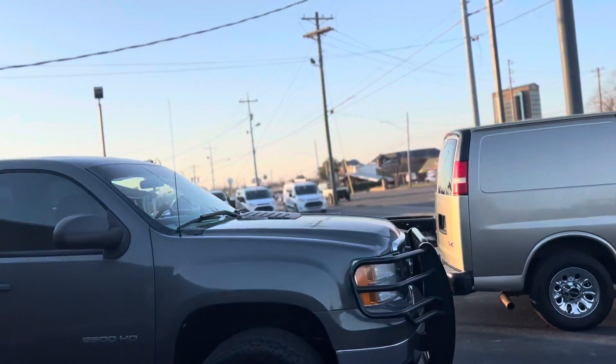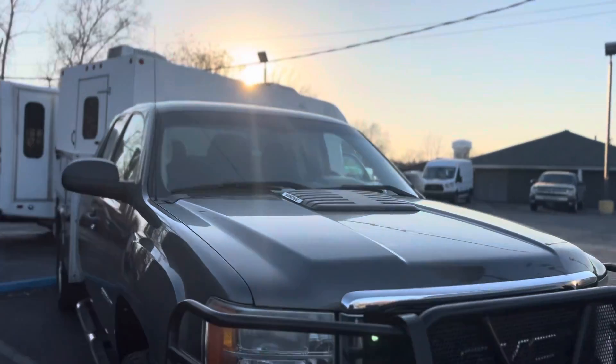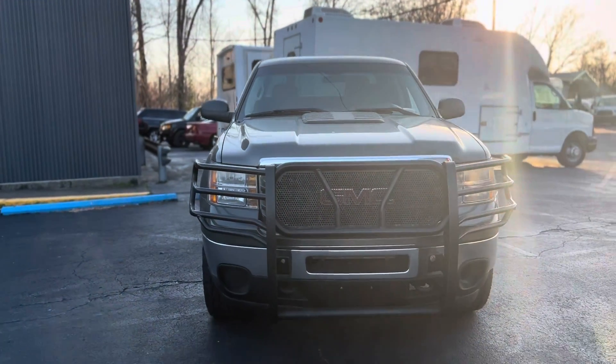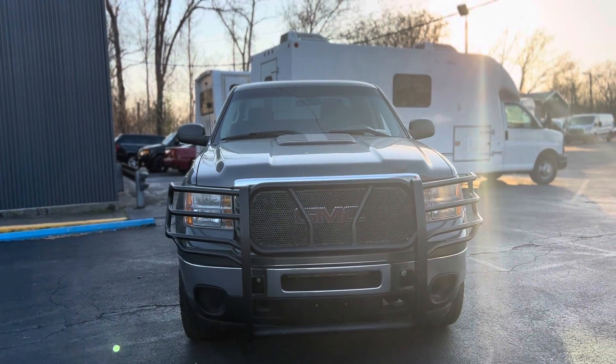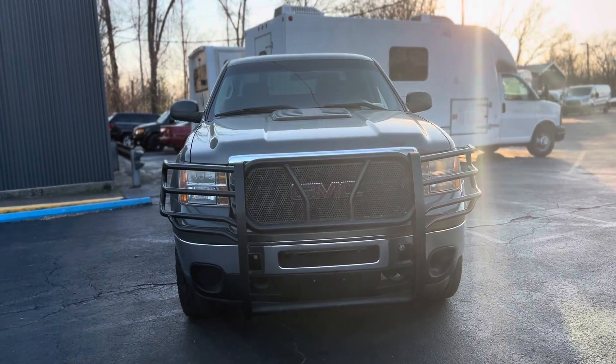Once again, thank you so much for your interest in this 2011 Sierra 2500 that I have here for $28,500. It only has 114K on the miles. This is Miguel Patterson with Car One — thank you so much for your interest.